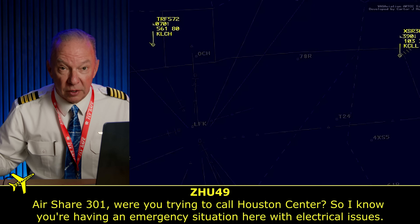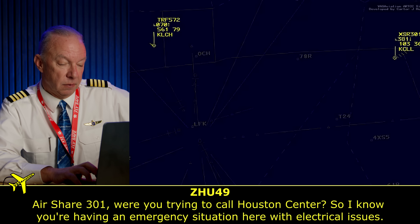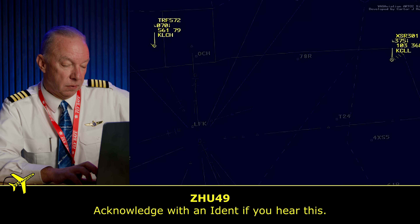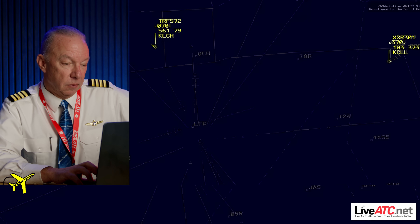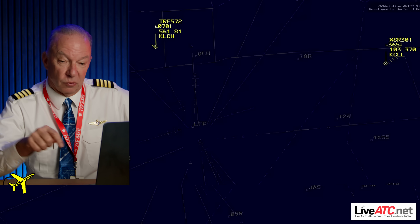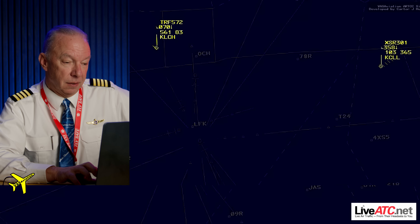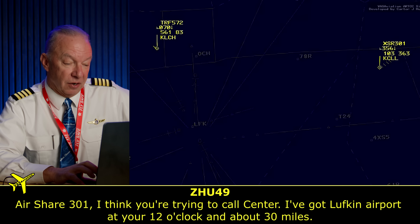So this is an Ember Air 300, call sign XSR 301 out of Raleigh-Durham/College Station. They're cruising at 430 when they lose both generators and all the lights. She's talking to them and they can't transmit — they can't do anything. She's trying to get them to identify.